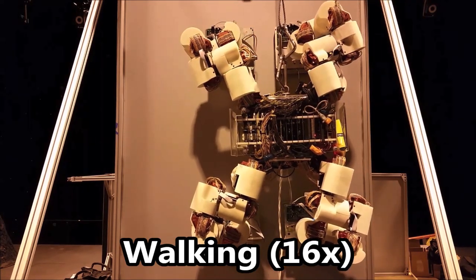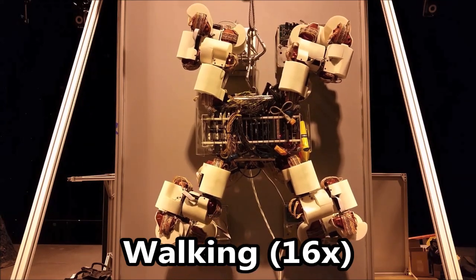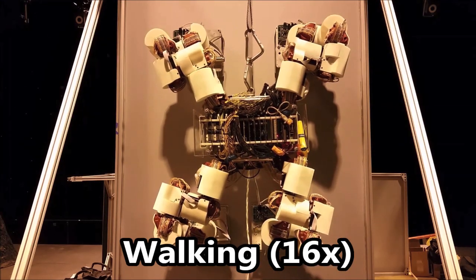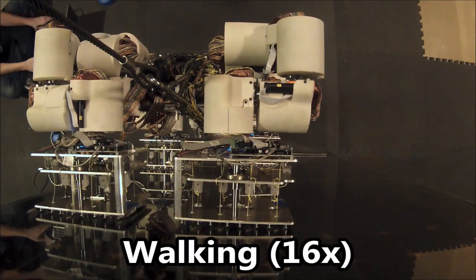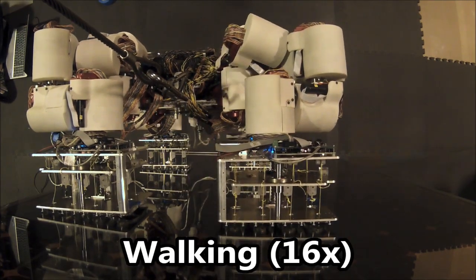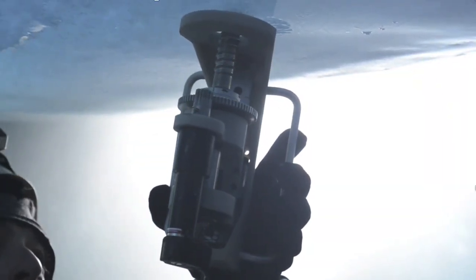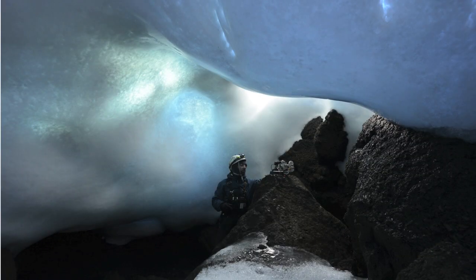The end effectors can be swapped out depending on the application, with minimal changes to the software, if any. A new ice screw end effector is also in development for Lemur3, so that it can explore ice caves and glaciers.